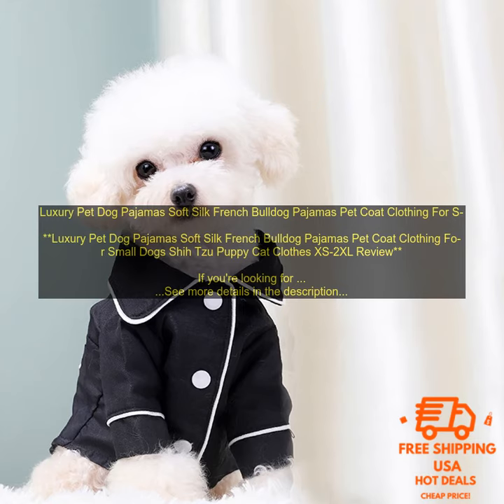These pajamas are available in a variety of sizes, so you can find the perfect fit for your pet. They're also machine washable, so they're easy to care for.